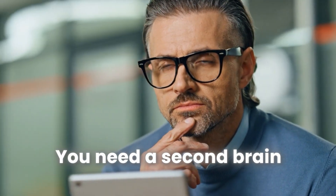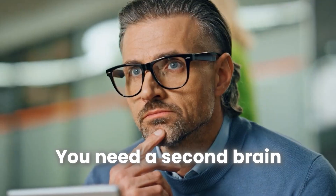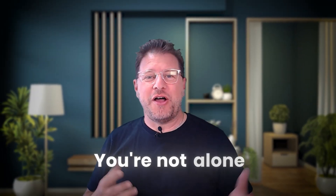Have you ever come out of a meeting thinking you need a second brain just to remember all the things that were discussed? Or what was it again, the thing that I need to put on my to-do list? You're not alone.